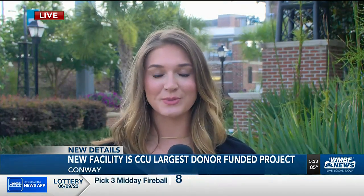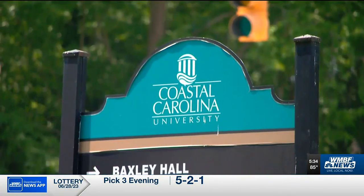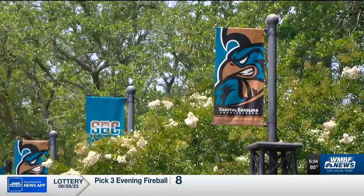Rachel, this facility is so special because it's CCU's largest donor-funded project yet, and today's students told me that they think this will be a great addition to their growing campus. 'I'm excited for what Coastal could be because it's already changed so much. It's just crazy that we have that kind of money. I think it will really liven up the campus.' It's what CCU's president is calling a significant moment.